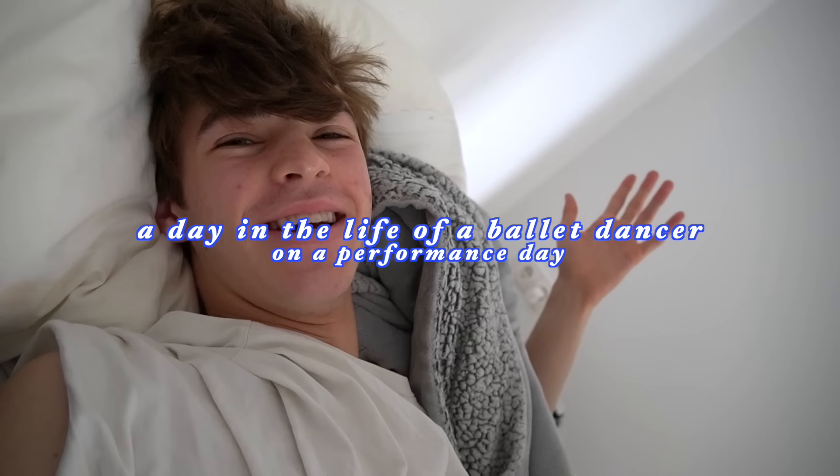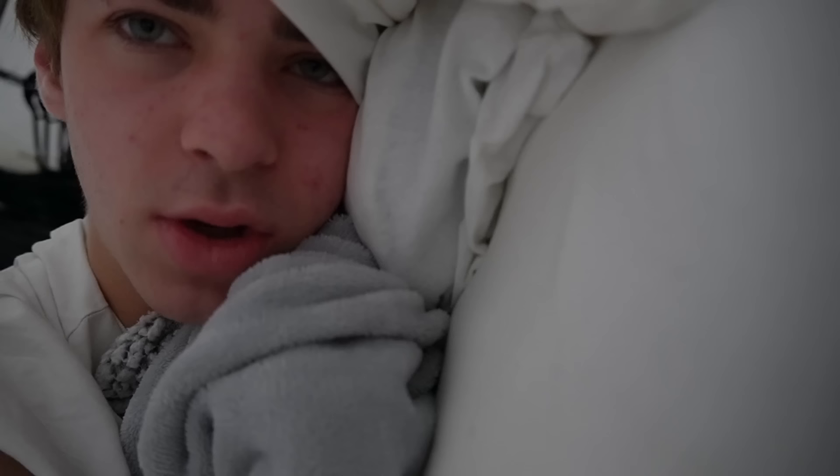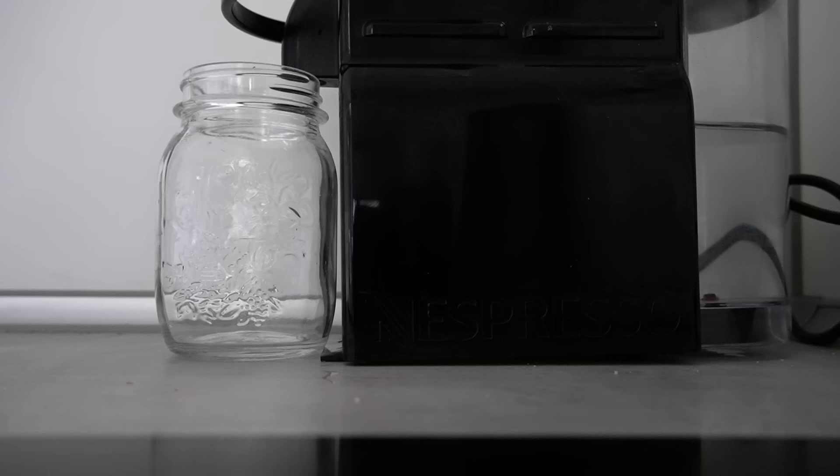Good morning everyone and welcome to a day in the life of a ballet dancer on a performance day. Is it really even a Tristan Simpson video if I don't make my iced coffee? I had my coffee because I could not talk to the camera at 7:30 in the morning and explain everything before coffee. I'm just gonna kind of explain what's going on today while I get ready.